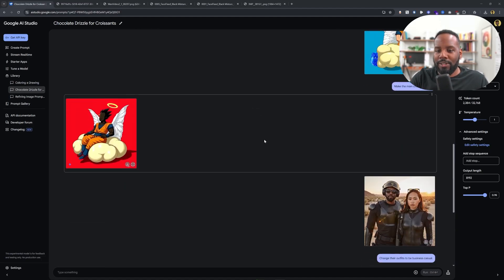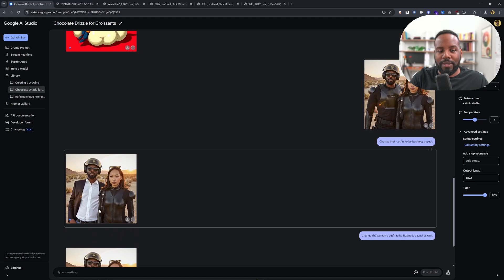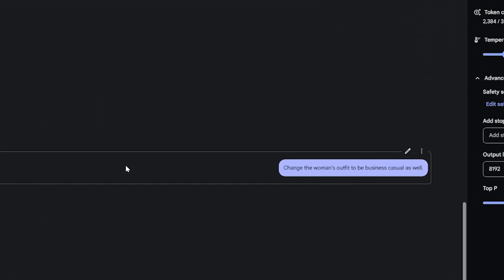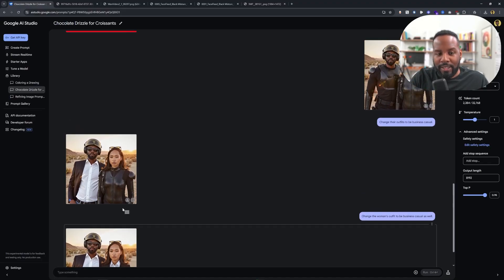One thing I want to show you quickly is that I was able to upload this photo — which we generated using Flux and ComfyUI — and I said change the outfits to be a business casual outfit, and you can already see the results look pretty impressive. It exactly follows the prompt and changed not just my outfit but also Chriselle's outfit seamlessly, all in a few seconds.